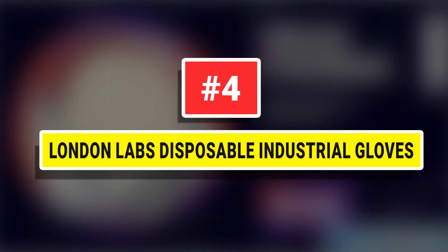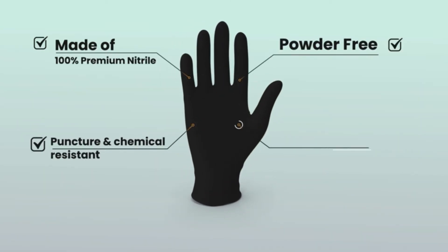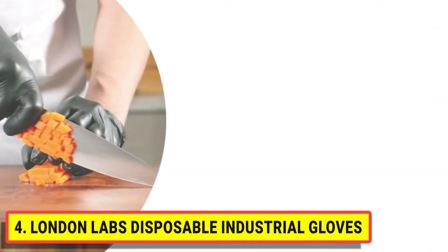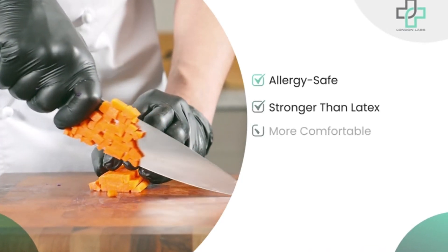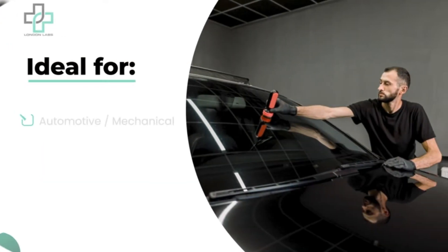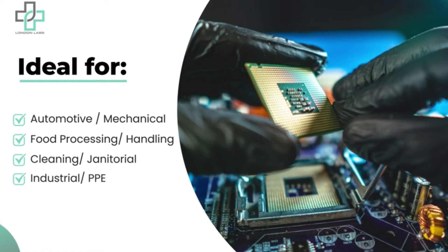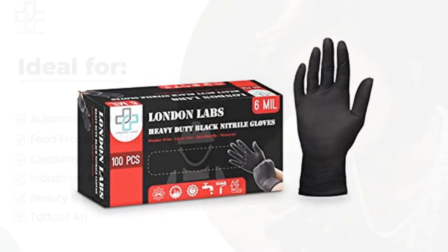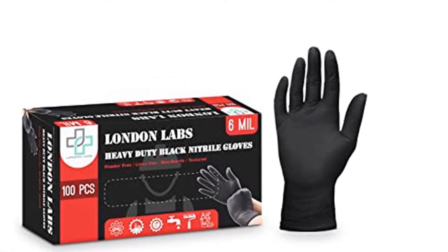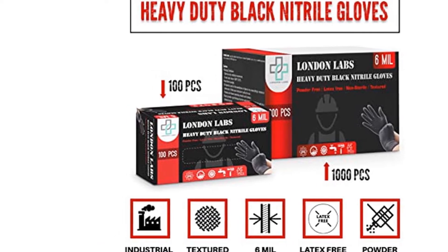Number 4. London Labs Disposable Industrial Gloves. New improved 100% black nitrile formula is made from highly resistant nitrile polymers, offering a much thicker glove of 6 mils while offering incredible stretch without tearing or pinching. London Labs Black Nitrile has extraordinary stretchable strength, smooth finish, textured fingertips, and beaded cuff for better grip precision. Great fluid and oil resistance while working with heavy-duty machinery. Our heavy-duty protective powder-free black nitrile gloves will keep your hands safe and comfortable due to their breathable features for extended wear without tightness.